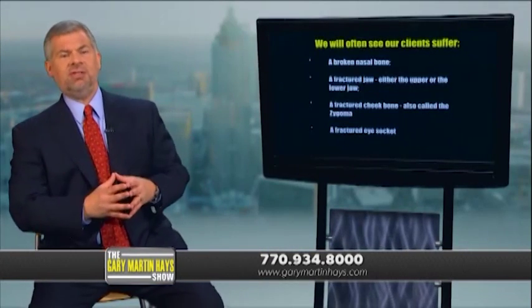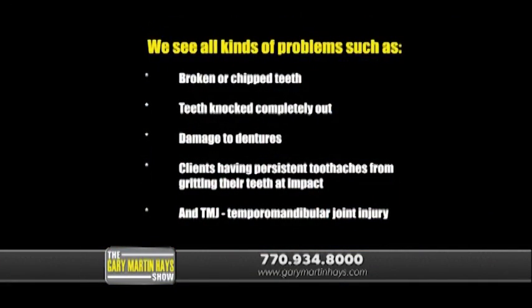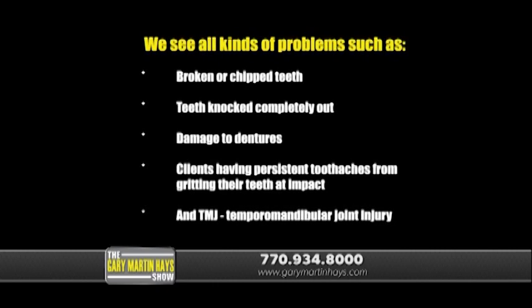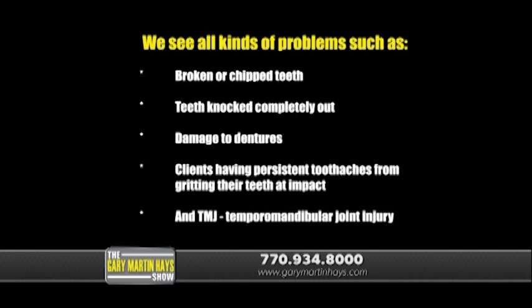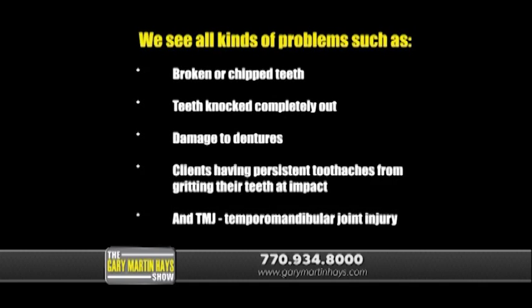Now let's talk about dental issues that can result from car wrecks. We see all kinds of problems, such as broken or chipped teeth, teeth not completely out, damage to dentures, clients having persistent toothaches from gritting their teeth at impact, and TMJ, also known as temporomandibular joint injury.